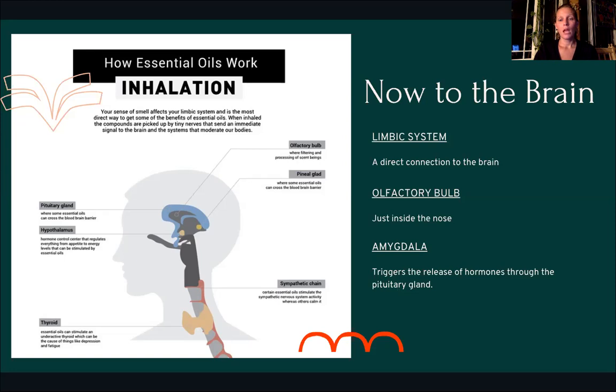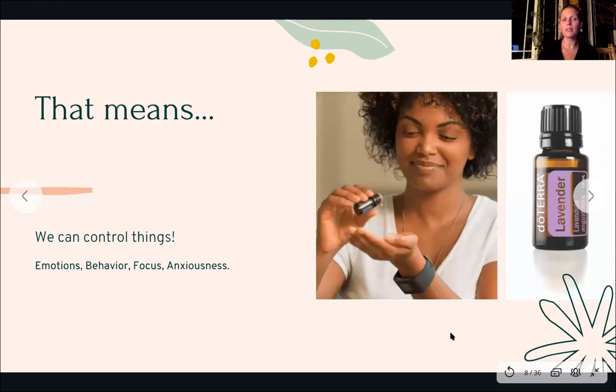That means we can control things like emotions, behavior, focus, and anxiousness. Emotions come up and out, and often the feelings we feel have more to do with what we're experiencing than who we are. Through our lives we're exposed to different things that create memories entrenched in our neurological system. Science is starting to discover that those are actually passed down from generation to generation. Generations before us have experienced things that may have embedded responses in our neurological system — some we may not actually benefit from perpetuating. People who have experienced severe trauma pass that on through generations, and emotions are one of the ways that presents.